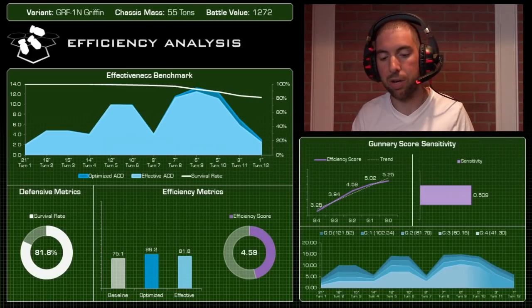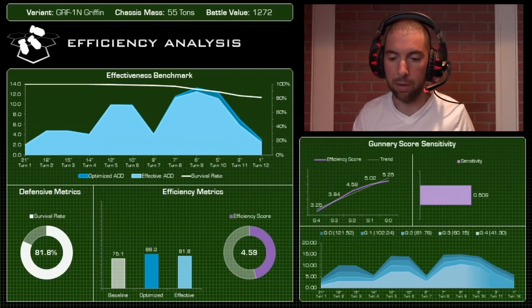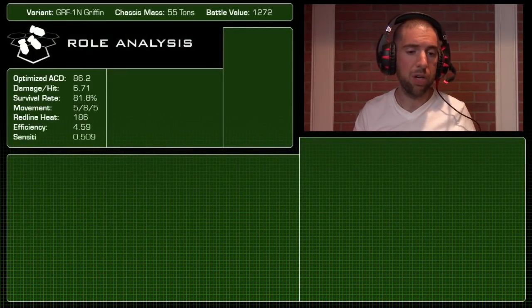Playing this mech at gunnery 2 or gunnery 1 is probably ideal. If you plan on keeping it deep in the backfield as a fire support mech, I'd absolutely recommend upgrading to G2 or G1.